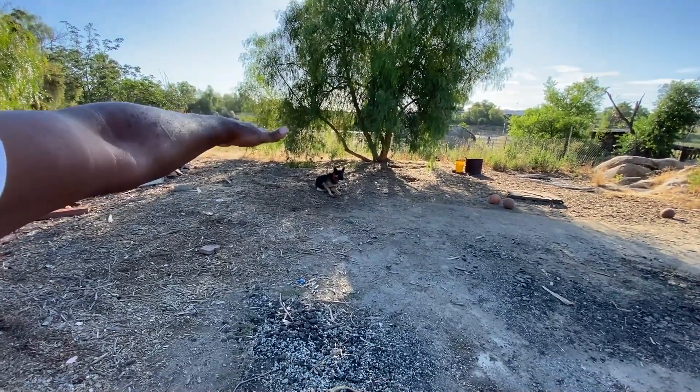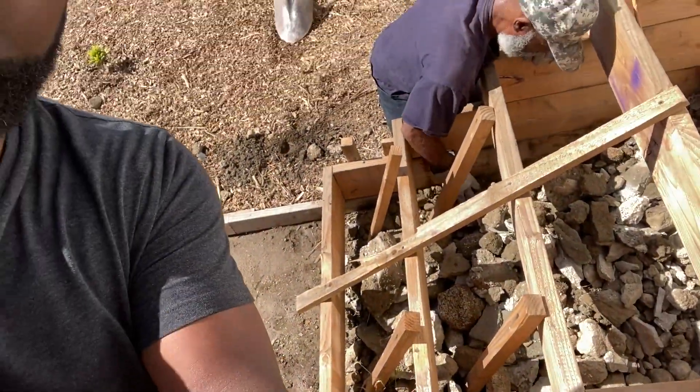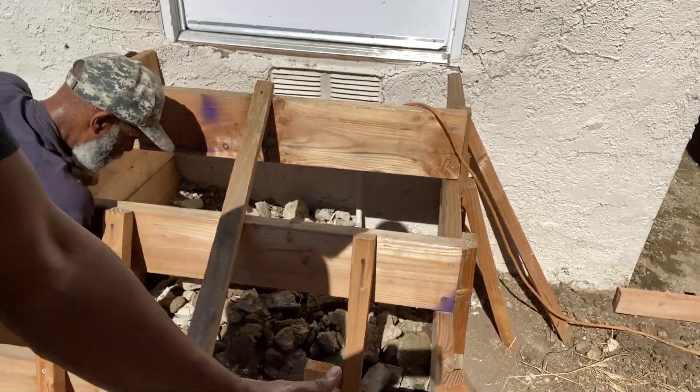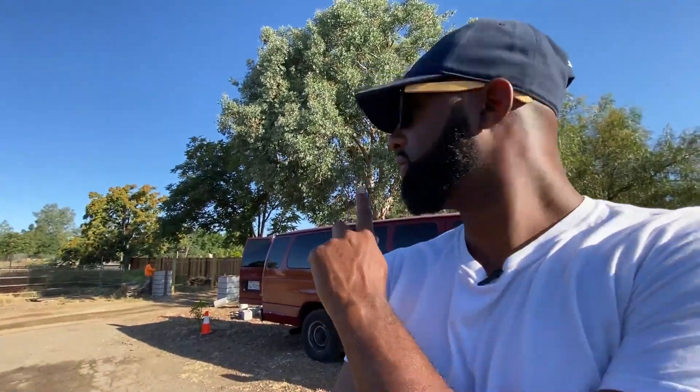We took a lot of the old blocks and filled in the steps — you can see those steps over there. What happened was, on the third pad we were pouring, the guy said go ahead and order three more yards. When you order another truck you're already starting at $450 to $500 just to have it come out, regardless of whether it has 10 yards or 2 yards on it. We actually finished all the pads except for the footings with the first truck, so the second truck — $700 — was just for the footings on that walkway.